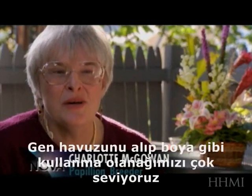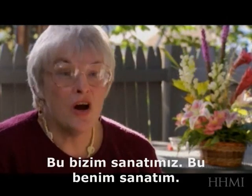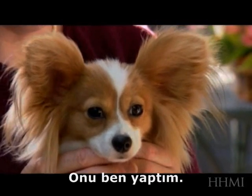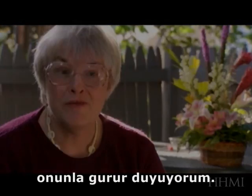We really enjoy the ability to take the gene pool and use it like paints. It's our art. This is my art. I made this beautiful dog that I enjoy. I made her. I chose her sire and her dam. I chose several generations to make this beautiful dog. I'm very proud of her.